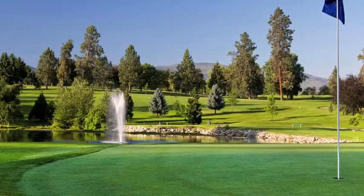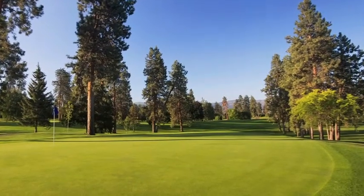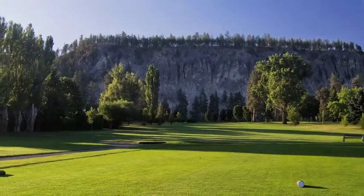Kelowna Golf and Country Club is a semi-private member-owned facility, but we do allow public bookings on certain days of the week and times of the day, and you don't have to be the guest of a member to play.